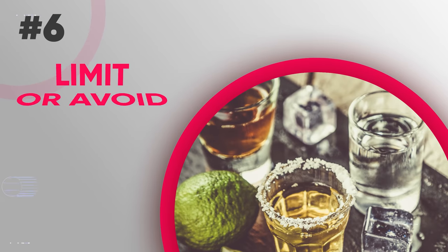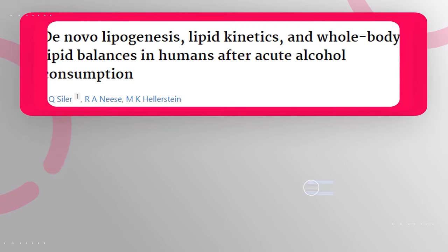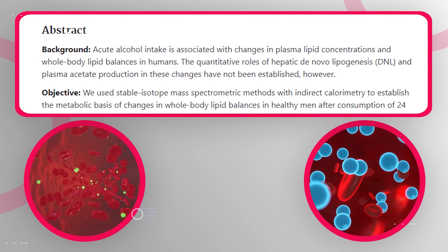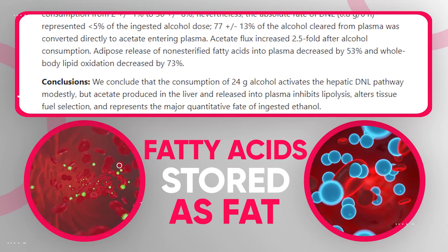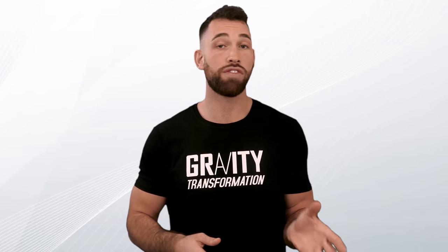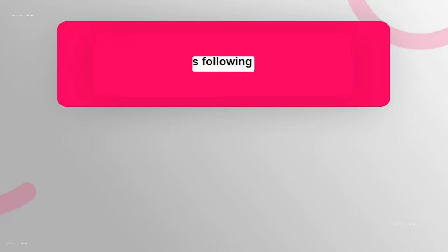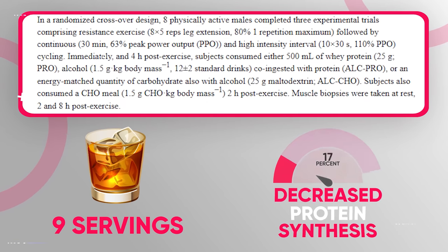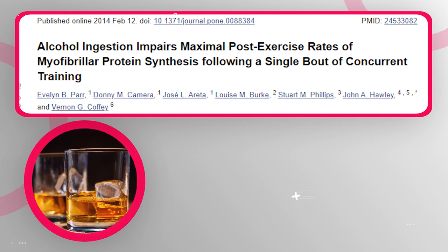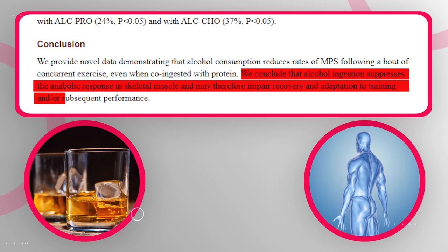Limit or avoid alcohol altogether, as it impairs fat loss and leads to muscle wasting. When acetate enters your blood from alcohol, fat burning is highly suppressed, causing fatty acids to be stored as fat. You're also more likely to eat high-fat processed foods after drinking. From a muscle maintenance perspective, alcohol impairs protein synthesis — one study found that nine servings of alcohol post-workout decreased protein synthesis rates by 24%, suppressing the anabolic response in skeletal muscle and making recovery much more difficult.